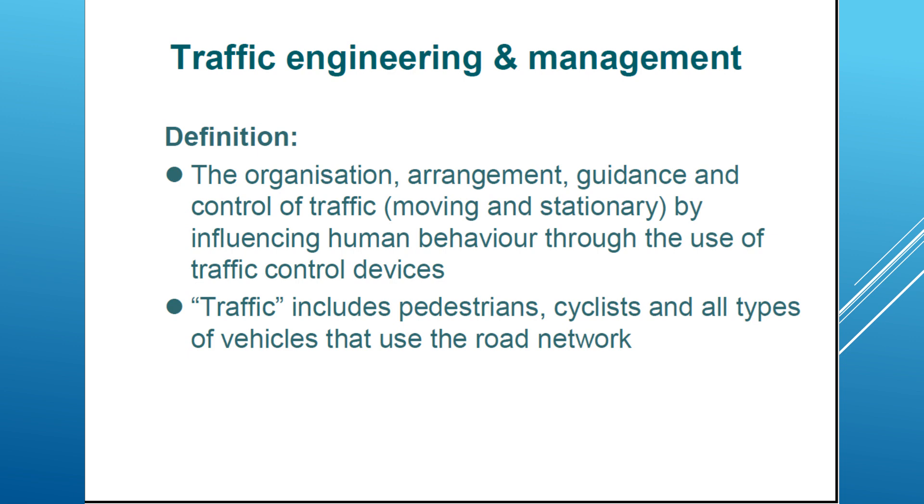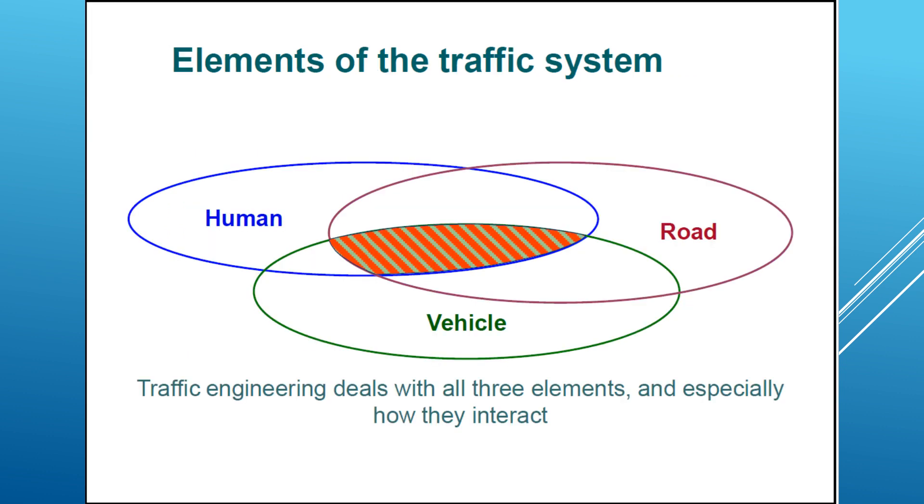In this definition, traffic includes pedestrians, cyclists, and all types of road users. In the traffic system, we also consider the police and the people, and within the traffic system we talk about safety.